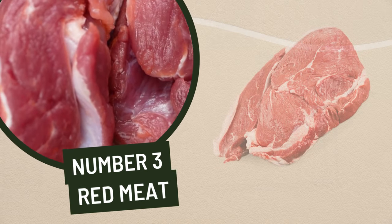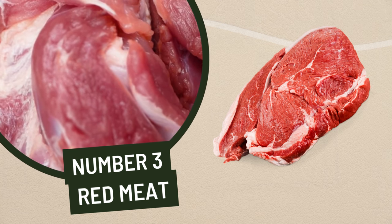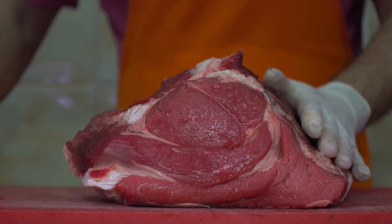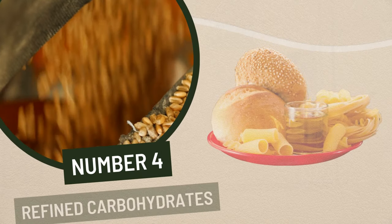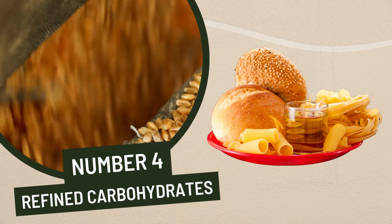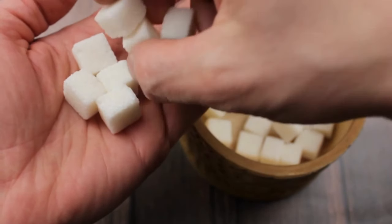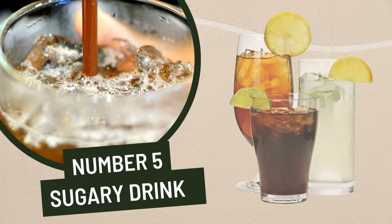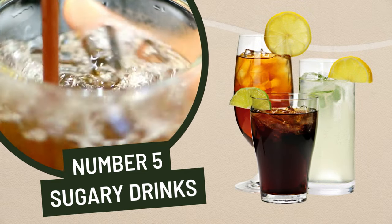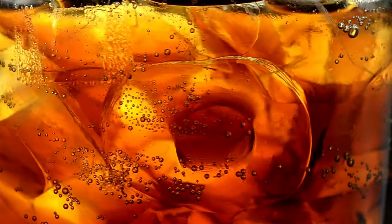3. Red meat. Eating too much red meat has been linked to an increased risk of developing non-alcoholic fatty liver disease due to its high levels of saturated fat and cholesterol. 4. Refined carbohydrates. Refined carbohydrates, such as white bread and pastries, can cause a spike in blood sugar, leading to an increase in fat deposits in the liver. 5. Sugary drinks. Sugary drinks like soda and juices are also bad for your liver, as they contain high levels of fructose, which can cause inflammation and fatty deposition in the organ.